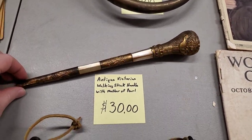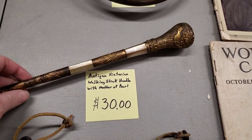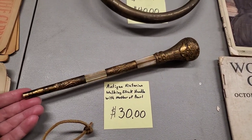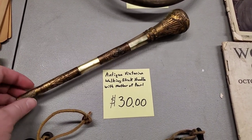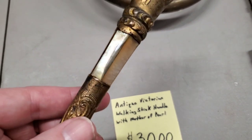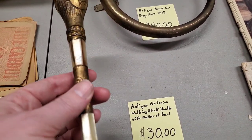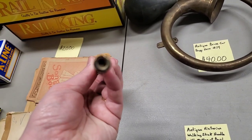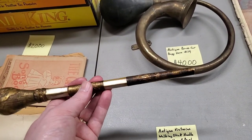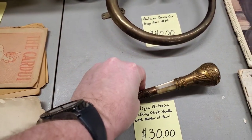Look at this guy - when I first saw this I thought it's a wand. It is not a wand. It screams Harry Potter, but those were like sticks. When I spent some time looking this up - it's brass here with Mother of Pearl inlay, almost translucent. It's an antique Victorian walking stick handle with Mother of Pearl. It even has the end where you can screw in the walking stick - they would switch out the topper instead of buying a completely different cane, and that would screw into whatever kind of wood you wanted. 30 bucks - it's probably worth a thousand.